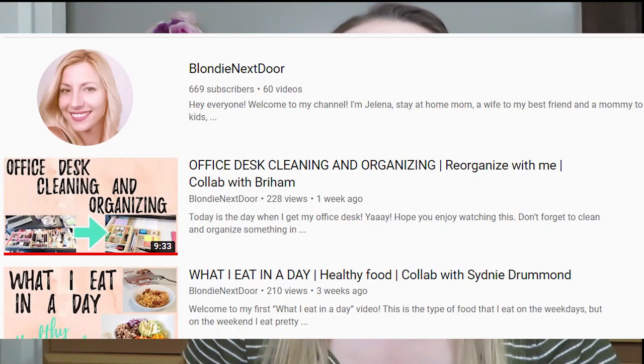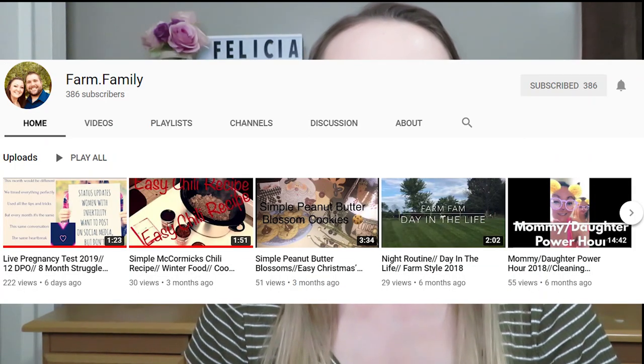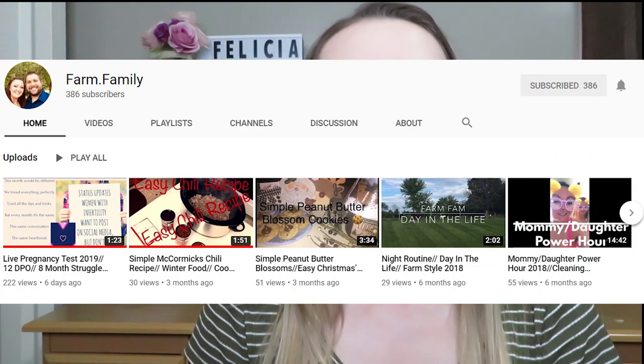Blondie Next Door's channel is all about lifestyle and budgeting videos, and Farm Family's channel is about cleaning videos, lifestyle videos, cooking, do-it-yourself, and more.